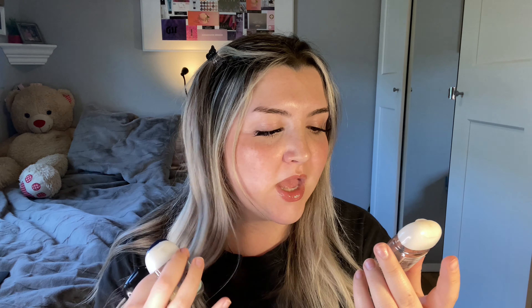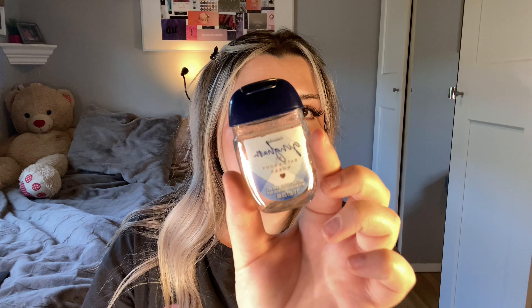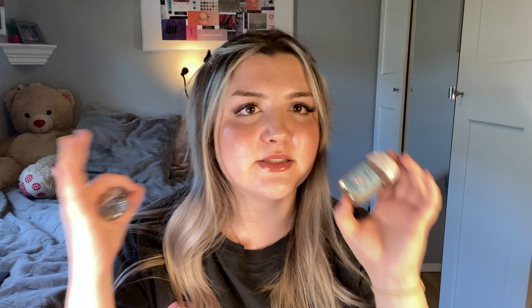I have a ton of hand sanitizers — I have them in my bag, in my boyfriend's car, in my car, on my keys. These are all from Bath and Body Works because I have the holder on my key and they're always on sale. I have pineapple coconut which I really enjoyed, gingham which is a really nice clean scent, and winter which was a little pine needle-y but still really good.